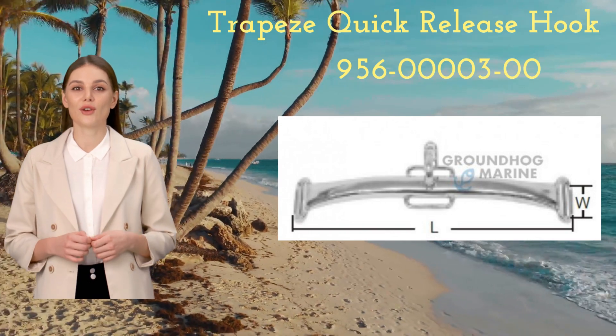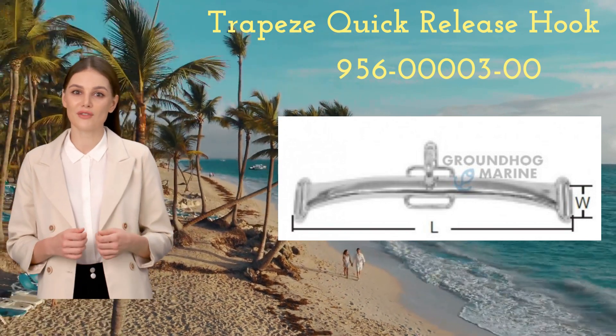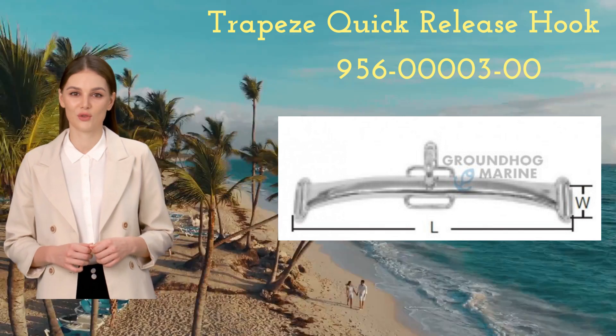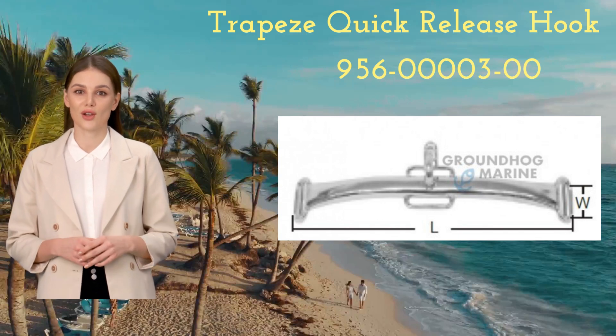Introducing the Trapeze Quick Release Hook, item number 956-00003-00. This innovative hook allows for quick and easy detachment from the harness in critical situations. It's designed to meet high quality and performance standards and can be easily integrated into any harness.